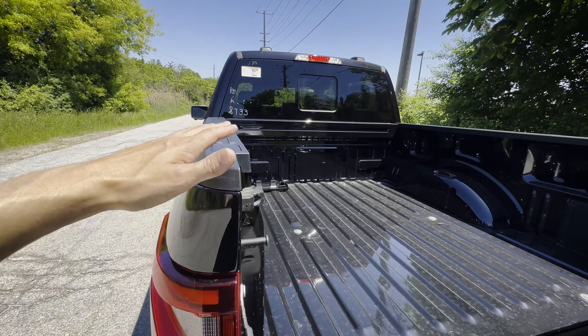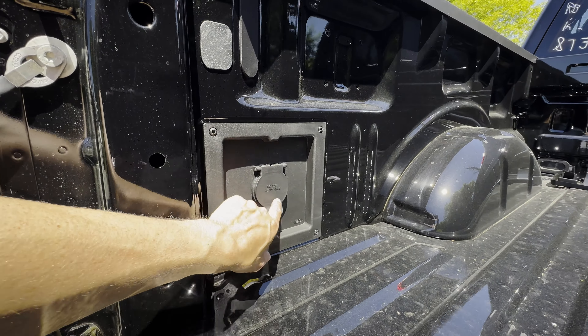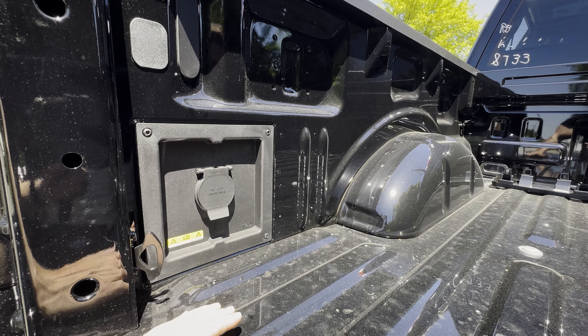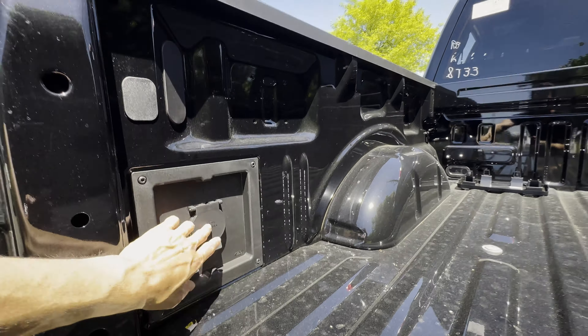For tonneau covers, the tri-fold hard top is the more popular option. Along the outside of the bed there's a 400-watt power plug. If you have the PowerBoost, you can go up to 7.2 kilowatts, essentially using your truck as a mobile generator. This one just has the regular plug in the back.